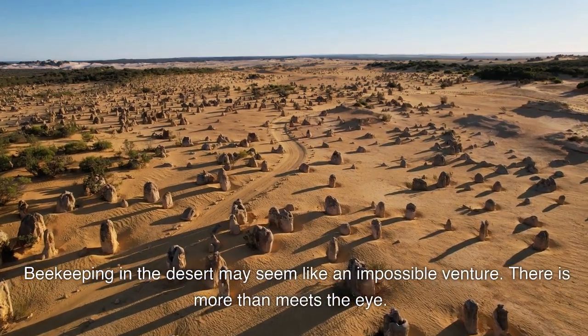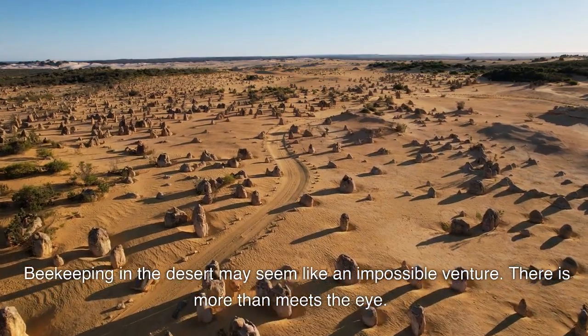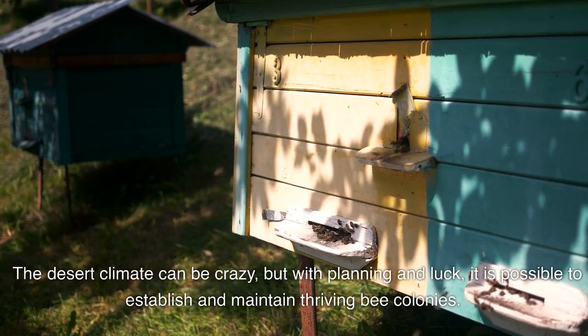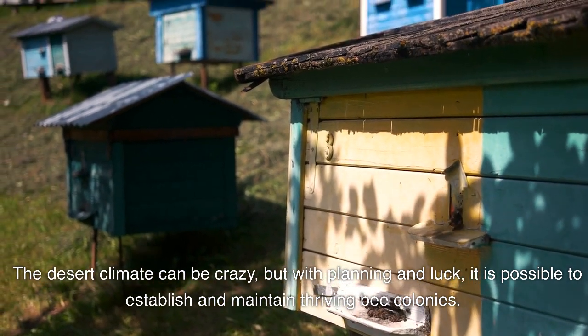Beekeeping in the desert may seem like an impossible venture. There is more than meets the eye. The desert climate can be crazy, but with planning and luck, it is possible to establish and maintain thriving bee colonies.